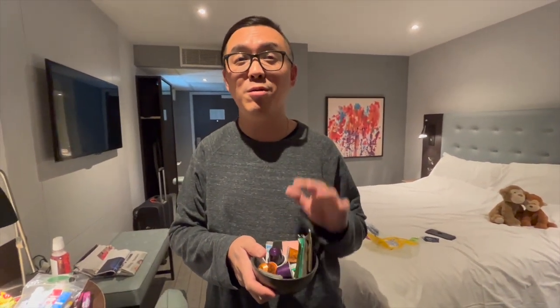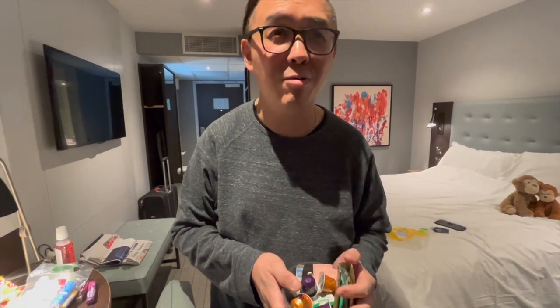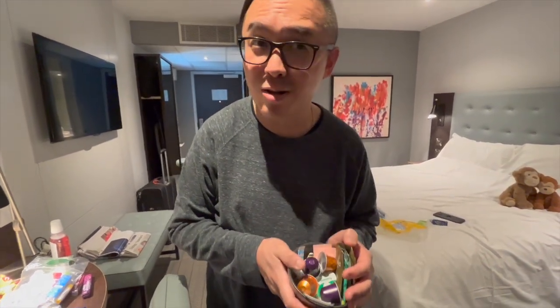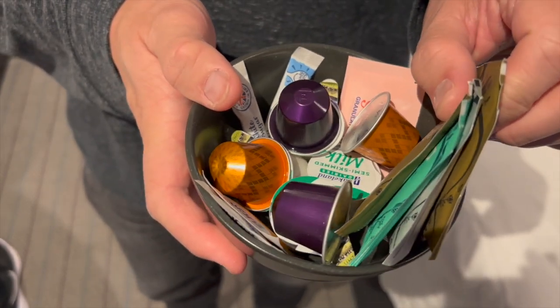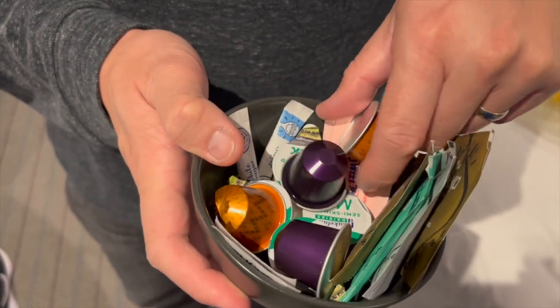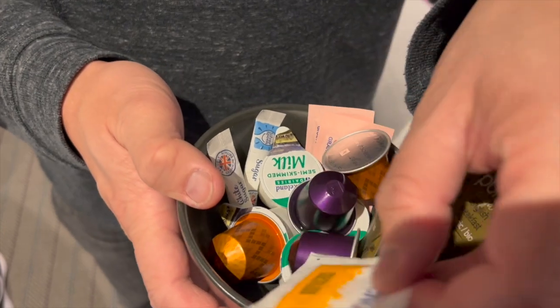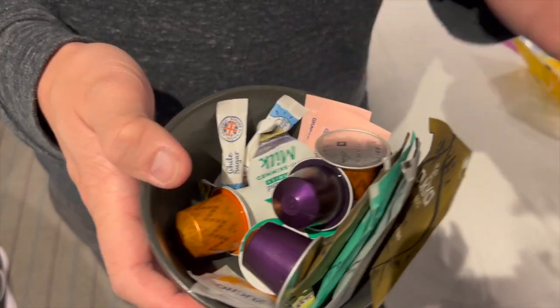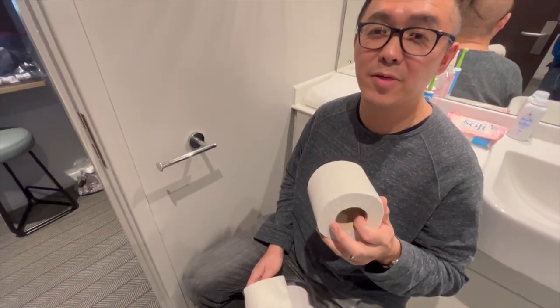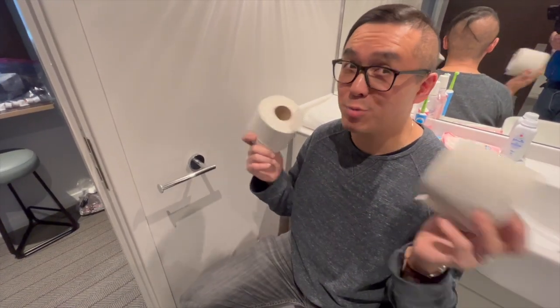And finally, take what is left in the hotel room whether you have used it or not, because you've paid for it already so technically they are yours. That would include any tea bags, coffee pods, sugars, milks, sweeteners — and this also includes the toilet rolls as well.